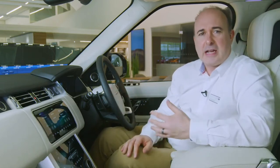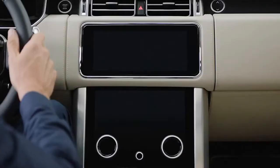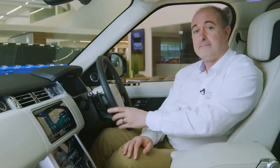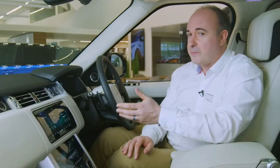The standard twin-screen infotainment system gives a clean, uncluttered centre console with every function a finger press or a voice command away. Navigation: take me to Buckingham Palace.